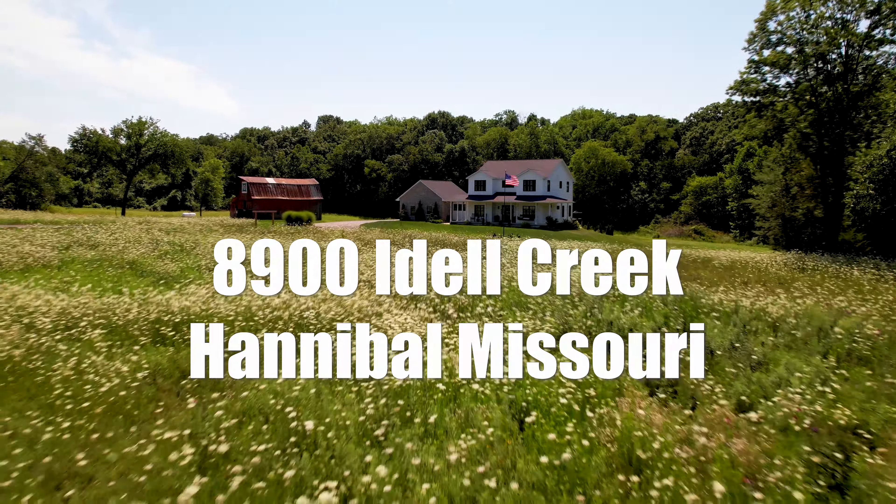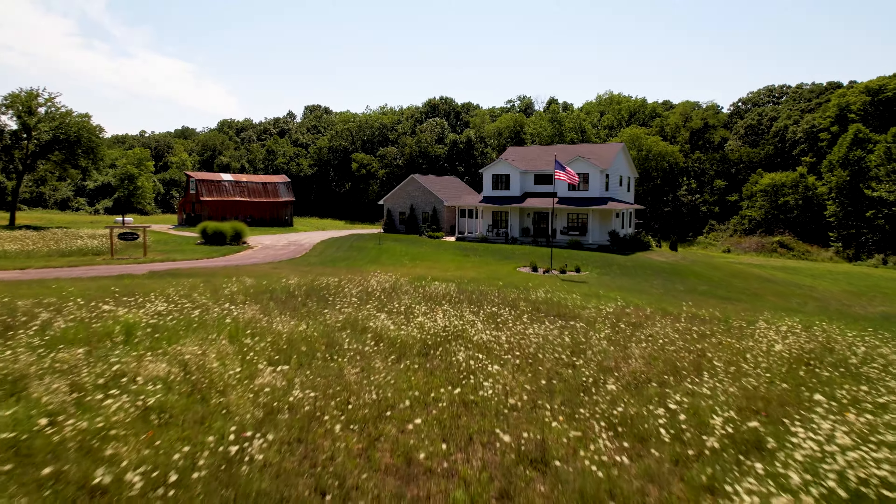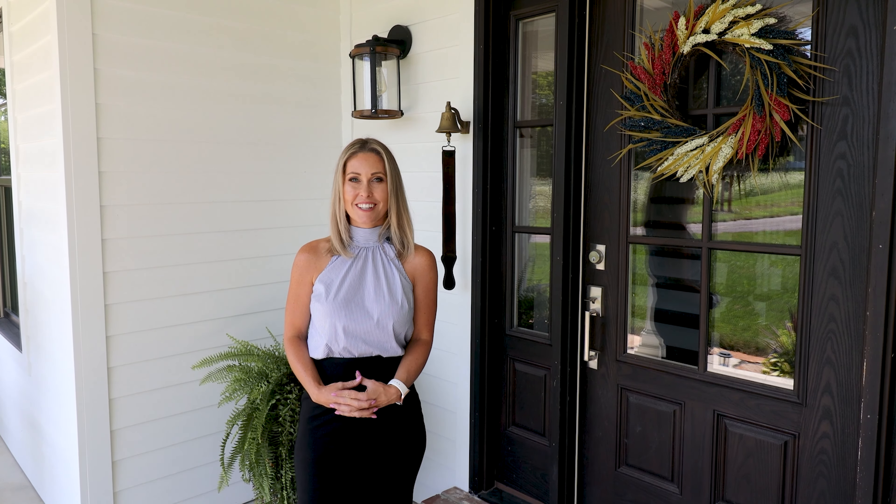Welcome to 8900 Idle Creek, a modern farmhouse complete with an antique barn, fields of wildflowers, and an in-ground pool. Let's take a look.